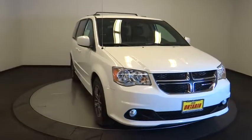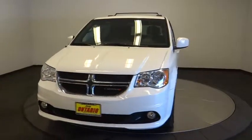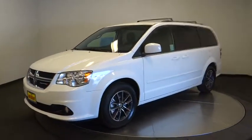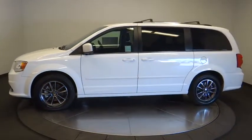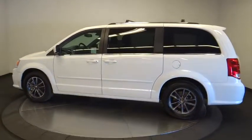The 2017 Dodge Grand Caravan received the government's highest front and side crash rating of five stars. Its vast interior is widely praised with an innovative seating arrangement, versatile cargo storage, and enough entertainment features to keep the kids entertained on road trips.